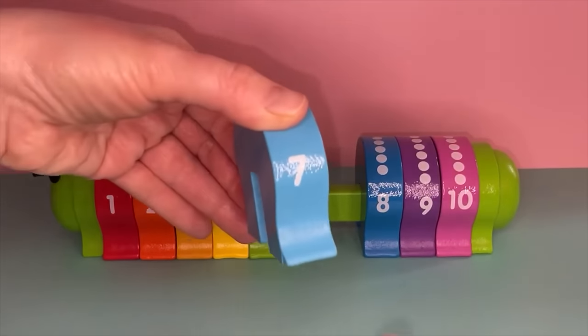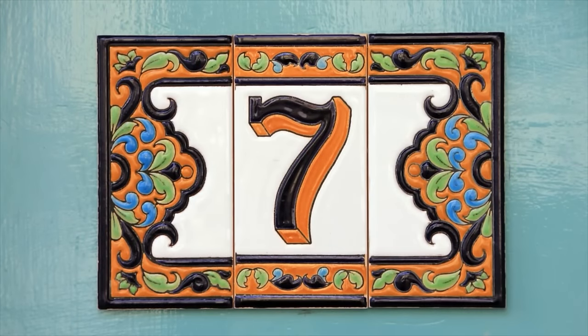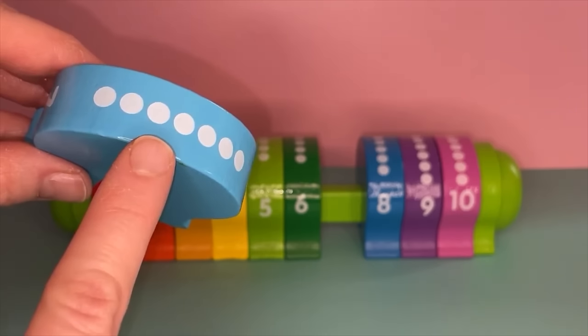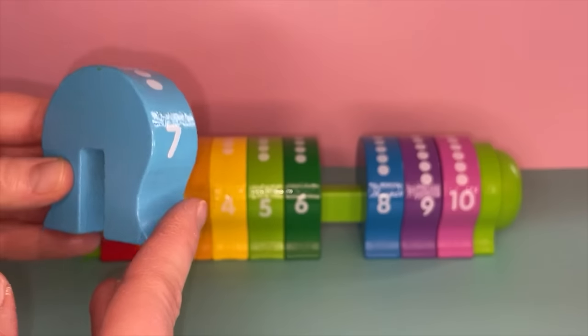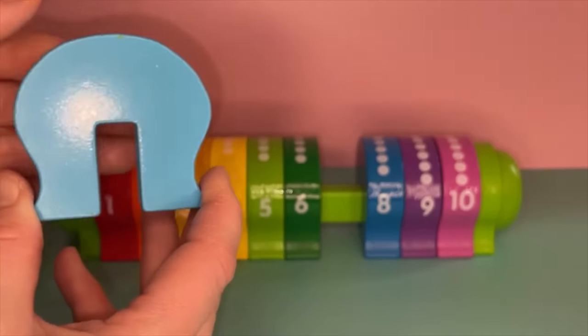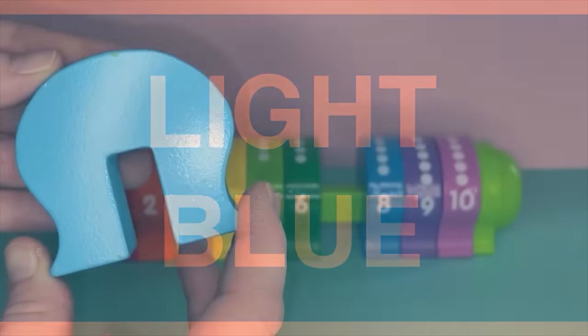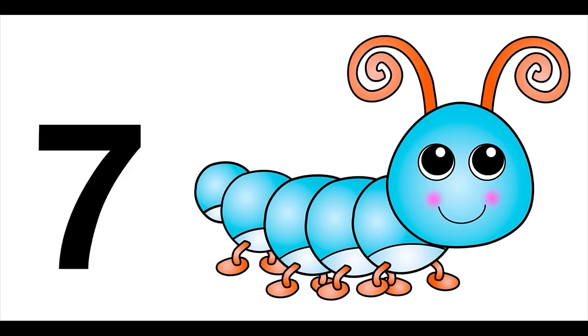Wow, we're already on number seven! This is the number seven. Did you know that the number seven is considered to be a lucky number? Many people's favorite number is seven. Let's count: one, two, three, four, five, six, seven. You're doing such a good job counting with me! Let's look at the color — this block is light blue. On most sunny days, the sky is light blue. The light blue caterpillar will help us — show us the number seven!